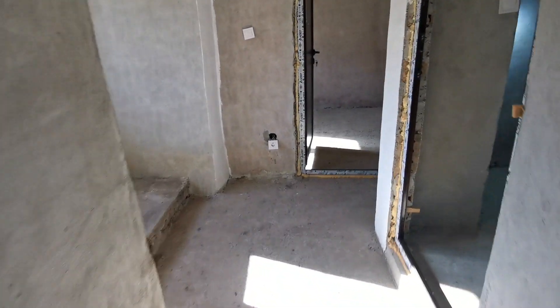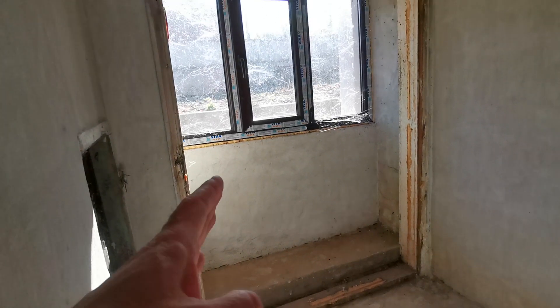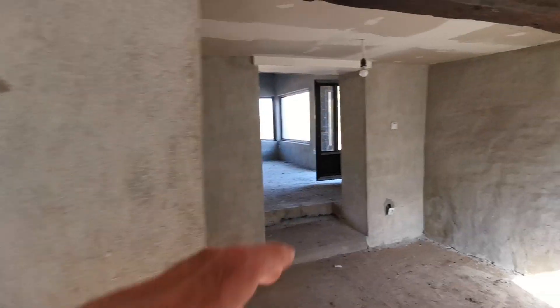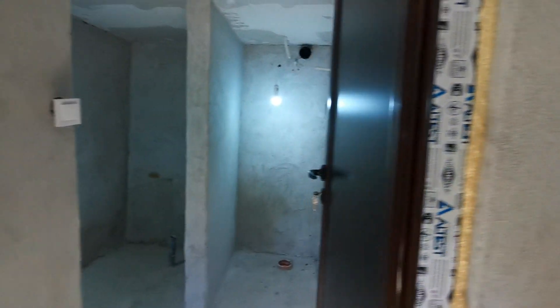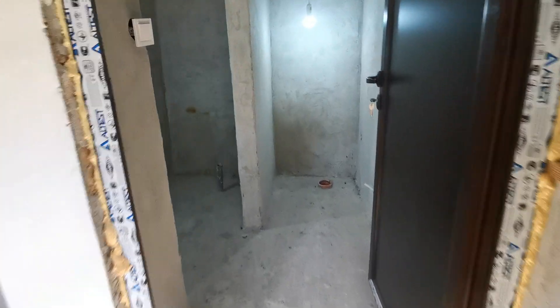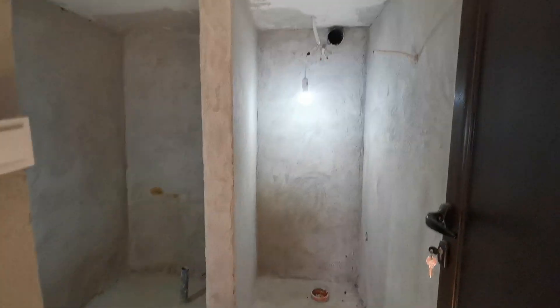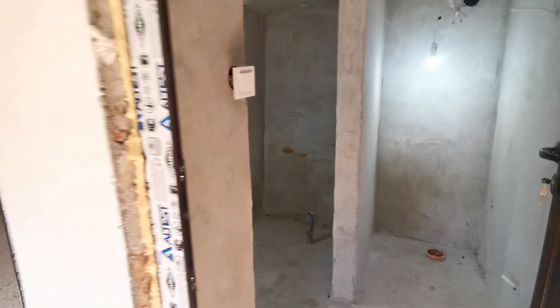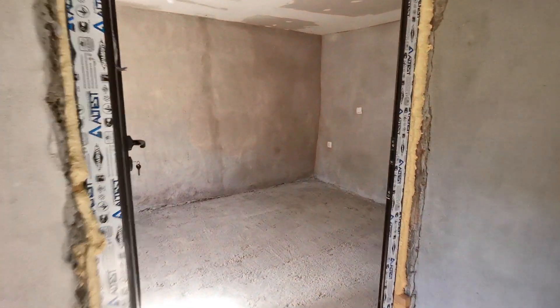There used to be a door here but it's been blocked and a window put in, because we already have access from the living room there. And here we have the toilet and bathroom — you can see the waste pipe for the toilet, the shower room, and options for the sink as well. It just needs tiles, plastering, and painting, but you have electrics, a fan extractor fan, and all the pipes are connected to the septic tank.